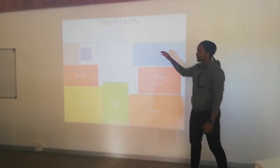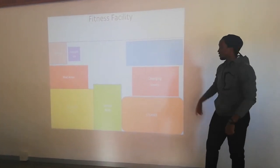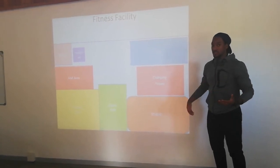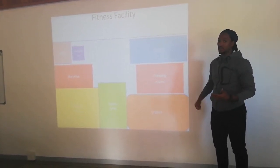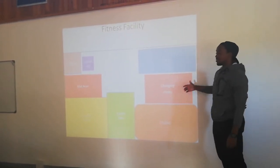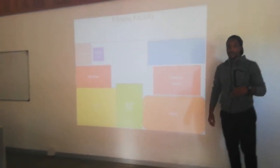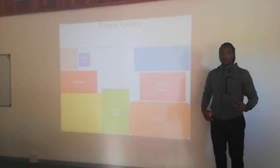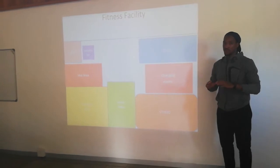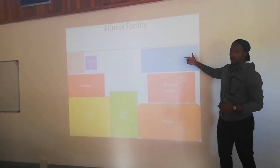This is my gym facility. The pool and the changing room are close next to each other because of the plumbing. I feel it will be good if the changing room and the pool are close together. Another reason why the changing room is close to the pool is because some people are not there to go to the gym — some are there just for the pool and rehabilitation in the pool.